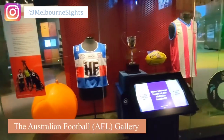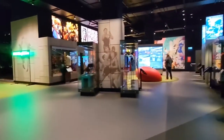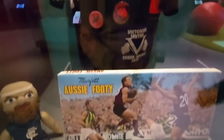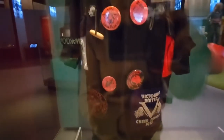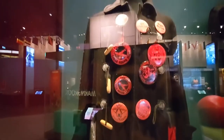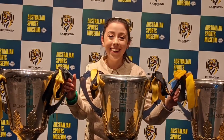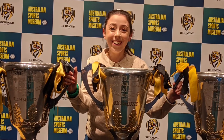Lastly, we will be making our way over to the Australian Football Gallery. AFL is such a huge part of the culture of Melbourne during winter and all roads lead to the MCG. I visited during school holidays and Richmond's three recent premiership cups were on display. This was so much fun checking this out and getting some selfies.